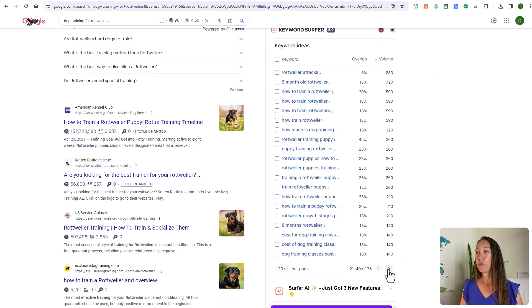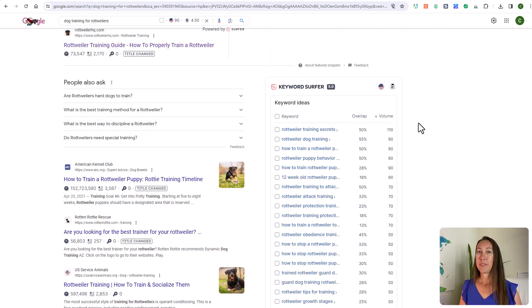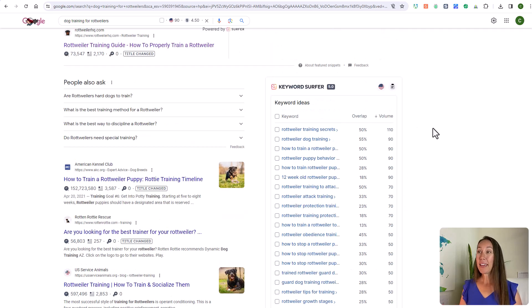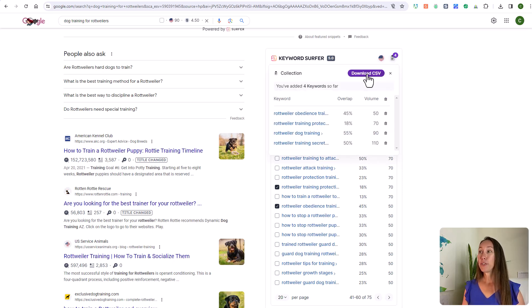You can scroll through these pages to get additional keyword ideas, which you can then further research to see which are worth pursuing. When you see keywords you'd like, simply click the check mark next to them and it will add them to your keyword collection. You'll then be able to download a CSV file so you can further research those keywords.